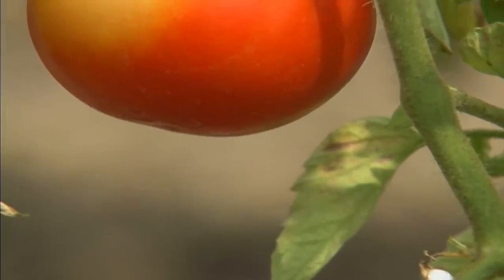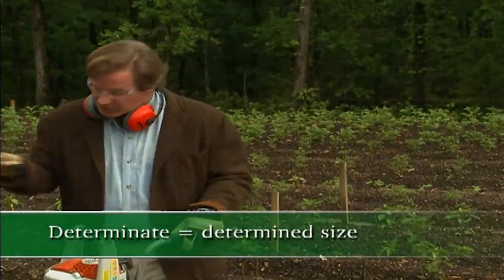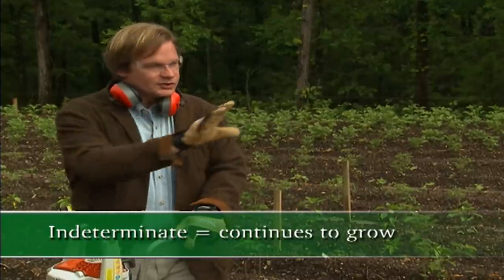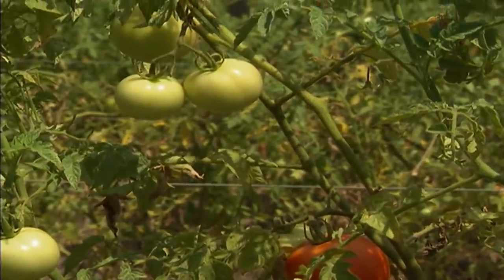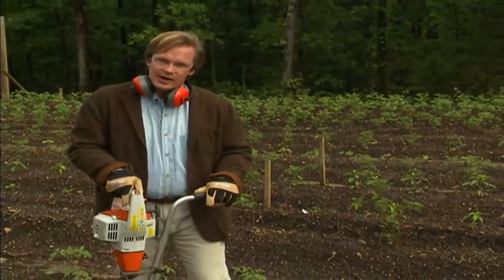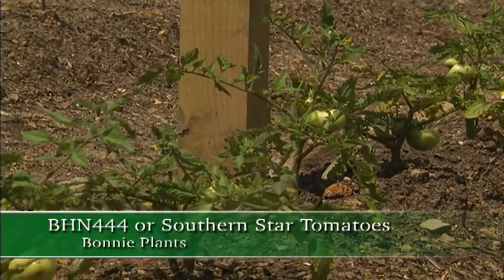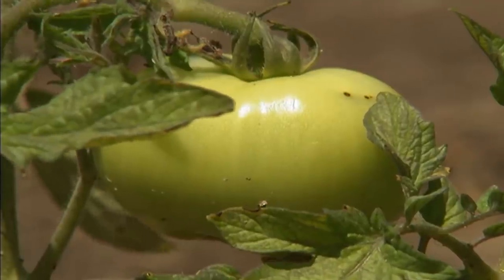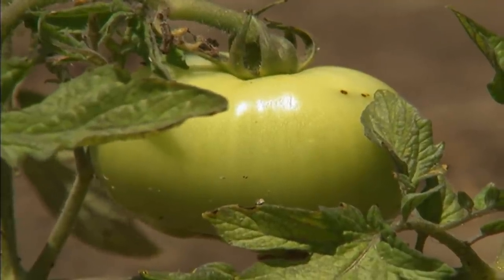The other thing to remember if you're growing tomatoes is try to choose varieties that work in your area. For instance, in this row I have planted the Bonnie Hybrid Number 444, also called Southern Star. It's really great because it seems to be resistant to spotted wilt virus. So these are things to keep in mind when you're selecting your tomatoes.